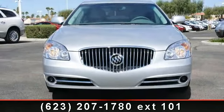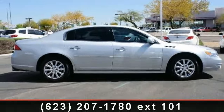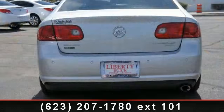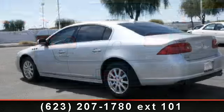This vehicle's top features include flex fuel, power steering, StabiliTrak, air conditioning, power windows, XM satellite, 4-speed automatic with overdrive, AM FM stereo, and power door locks.